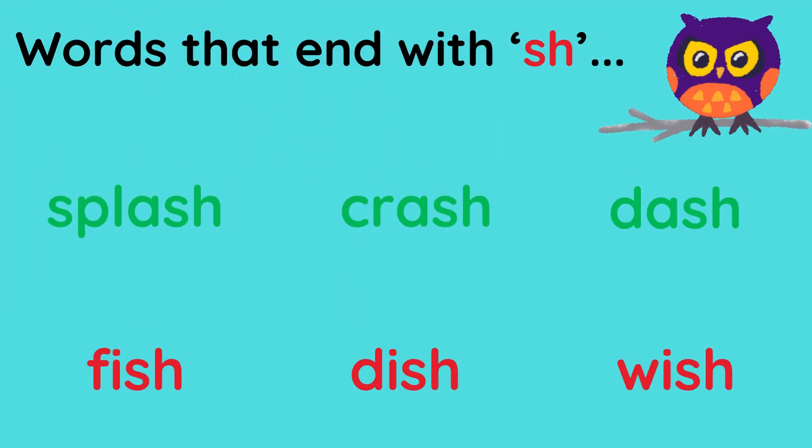Some words have the sound Sh at the end of the word. Let's look at these words: Dish. Wish. Did you hear the sound Sh at the end of the word?